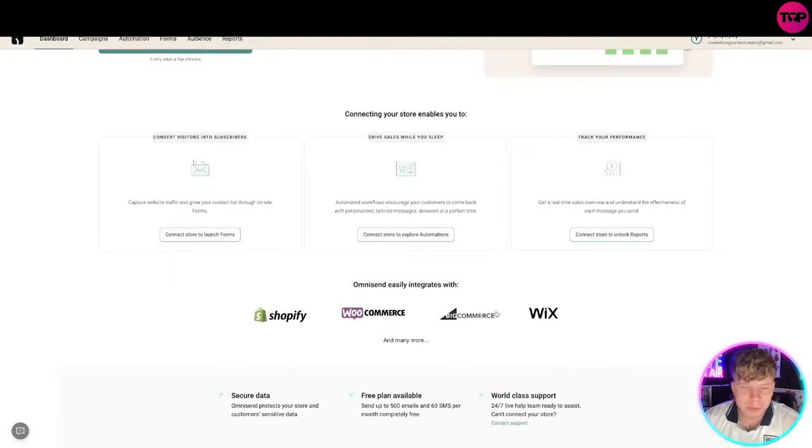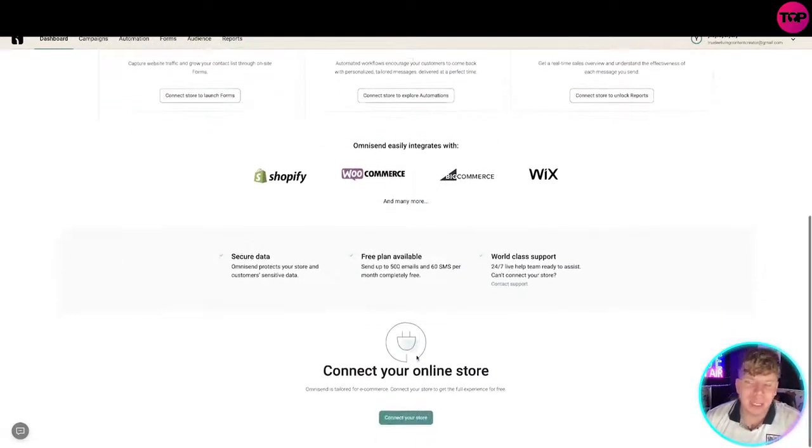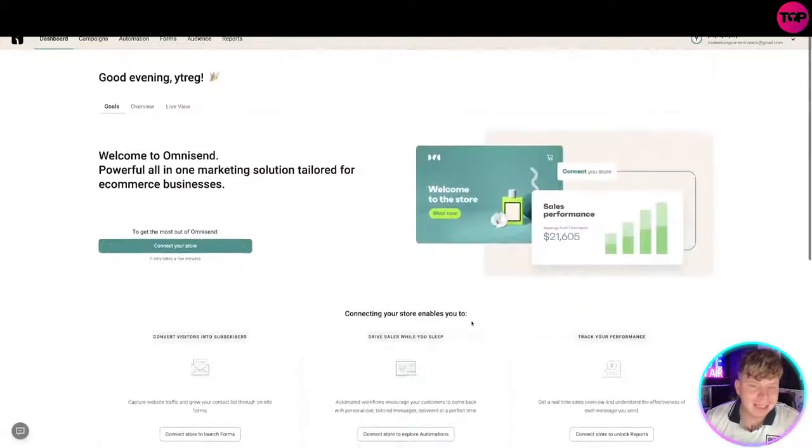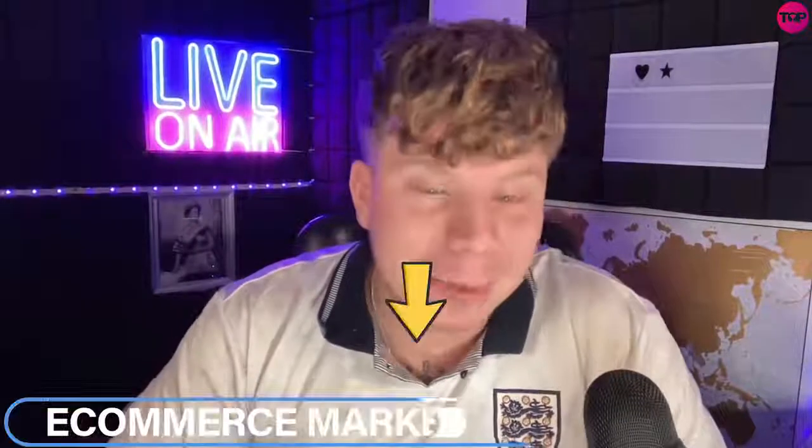It integrates with Shopify, WooCommerce, BigCommerce, Wix, and a lot more. You can get a free trial just like I've started. If your business needs this, hit the link down below to get the most up-to-date deal. Hit that like button, hit subscribe, hit the bell to be notified, and I'll see you next time.